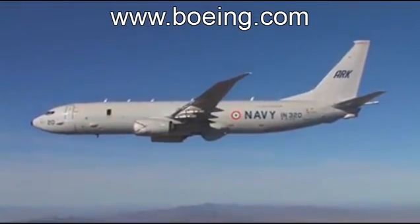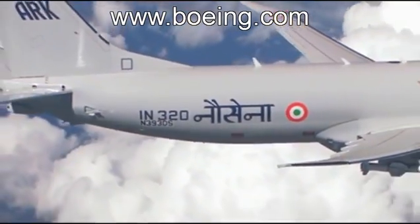Our ability to perform the flight test program and to clear the airplane to carry weapons was absolutely critical to our delivering on schedule. Leland White leads the P-8I program, a military derivative of the Boeing 737.